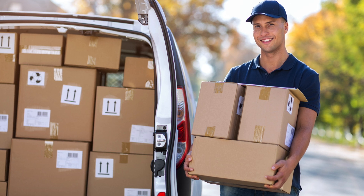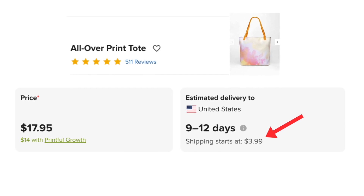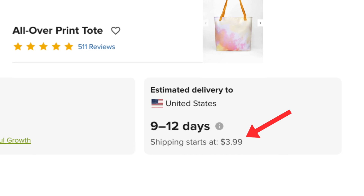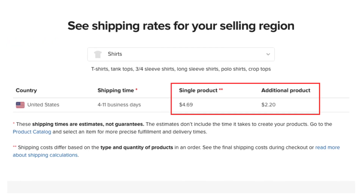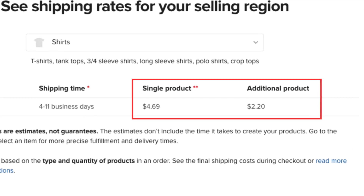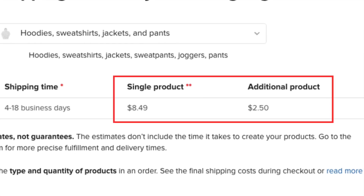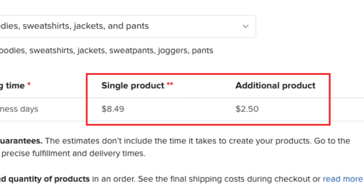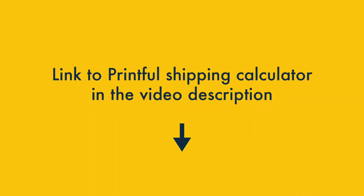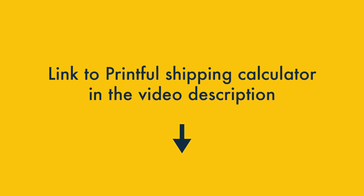Another aspect of Printful product pricing to consider is the cost of shipping your products to your customers. Printful passes shipping fees onto merchants, so it's important to factor these in when marking up products in your POD store. Shipping a t-shirt to the US will cost you around $4.69 per item, with additional products charged at $2.20 a piece. Shipping heavier items like hoodies and sweatshirts costs about $8.49 per product, with extra items charged at $2.50 per product. You'll find a link to Printful's shipping calculator in the video description, which gives you the shipping rates for all Printful's shipping regions.